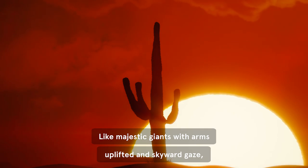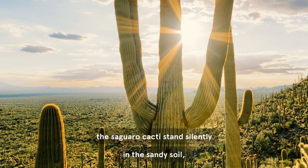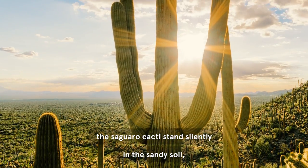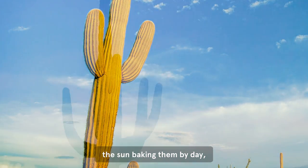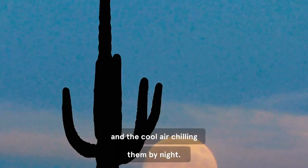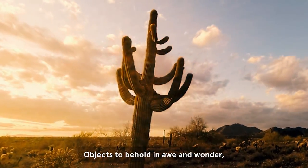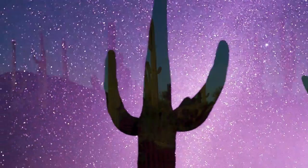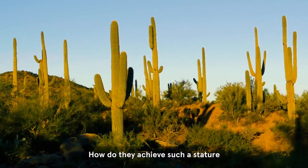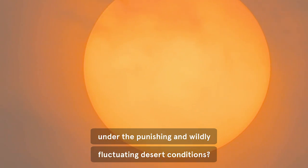Like majestic giants with arms uplifted and skyward gaze, the saguaro cacti stand silently in the sandy soil, the sun baking them by day and the cool air chilling them by night. Objects to behold in awe and wonder, but something to ponder as well — how do they achieve such a stature under the punishing and wildly fluctuating desert conditions?